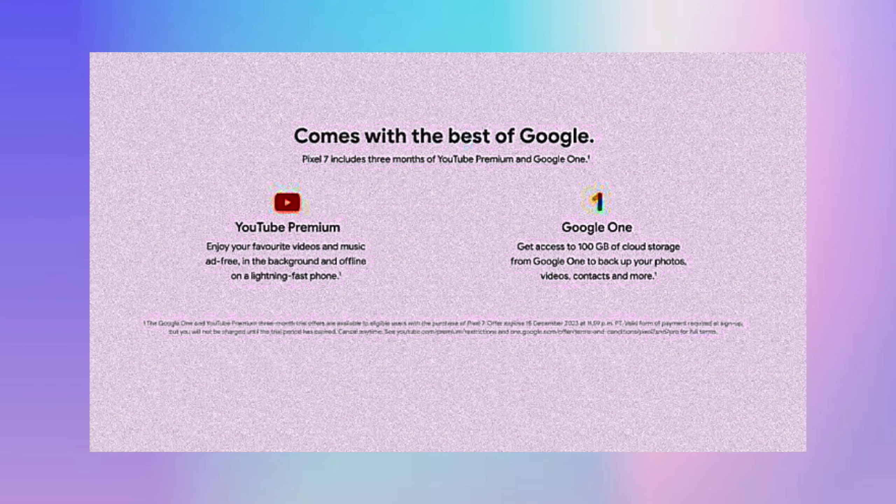For a normal user, 128GB storage is sufficient. If you need more, 256GB is available. There is no memory card expansion slot, but you can use Google Drive for additional storage. Google Drive gives you lifetime cloud storage per your plan.